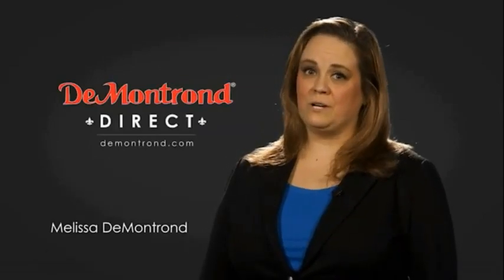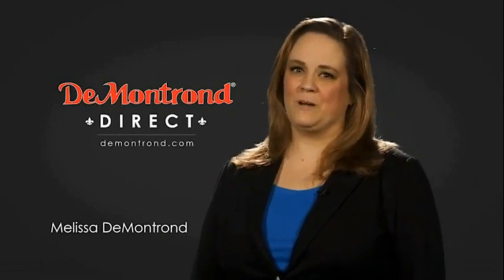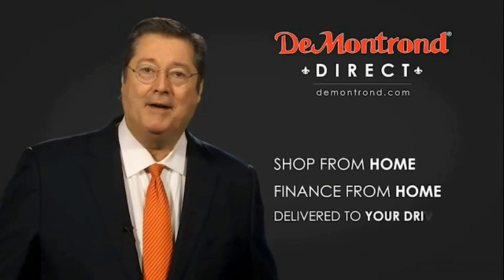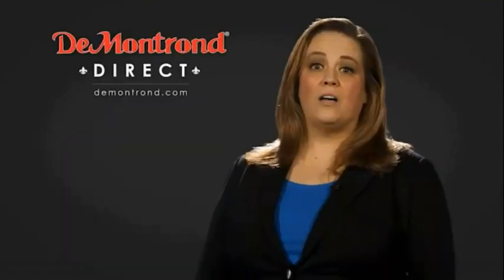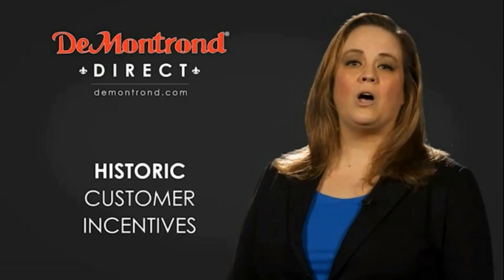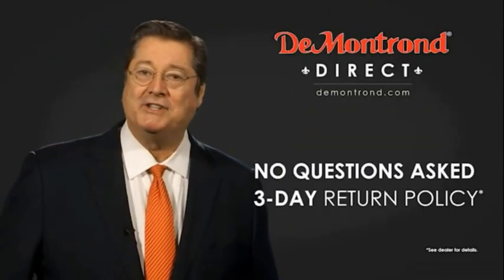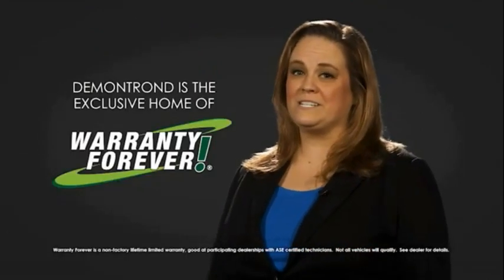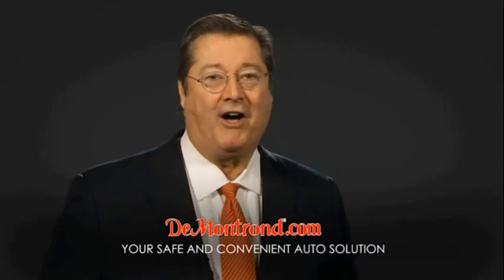Demontron wants to serve our community while protecting our valued customers and employees, so we're announcing Demontron Direct for sales and service through Demontron.com. Shop from home, finance from home, and have your vehicle picked up and delivered directly to your driveway. Also take advantage of historic customer incentives from all of our great brands. With Demontron's no questions asked three-day return policy, your complete satisfaction is guaranteed. Don't forget about Demontron's exclusive warranty forever — Demontron.com, your safe and convenient auto solution.